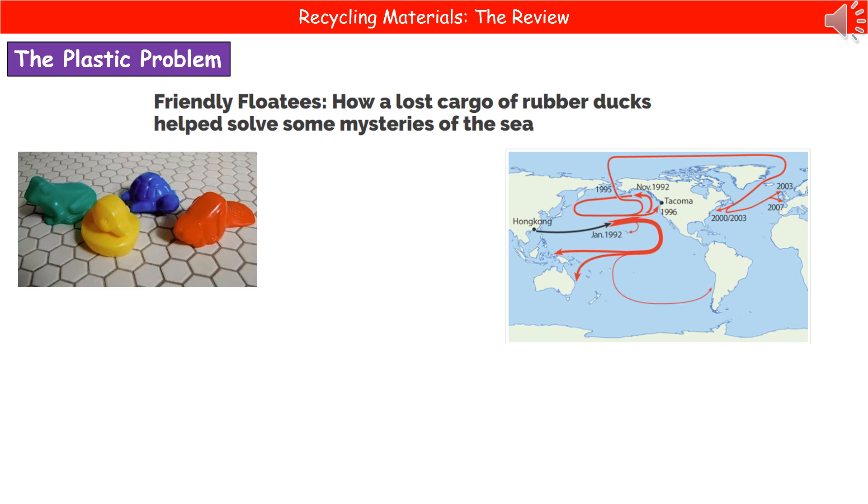Since then, over many years — as you can see labelled on that map — these little plastic toys have been washing up on beaches all around the world, carried on the tides. This also tells us that these plastics are not breaking down in the environment. They were lost in 1992, and in 2007 they were still washing up on beaches.